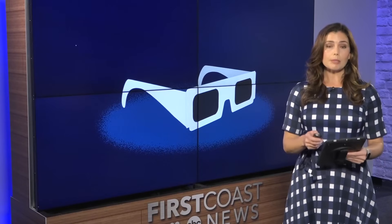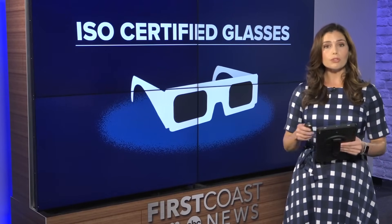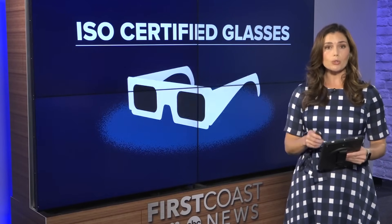As the excitement builds for the upcoming eclipse, it's important you and your family know how to view the eclipse safely. You must use what are called ISO certified safe solar eclipse glasses. These glasses protect your eyes when the sun is not fully eclipsed. Keep in mind, sunglasses and most welding filters are not dark enough to protect your eyes and can lead to damage.